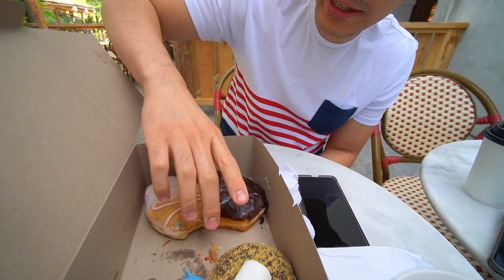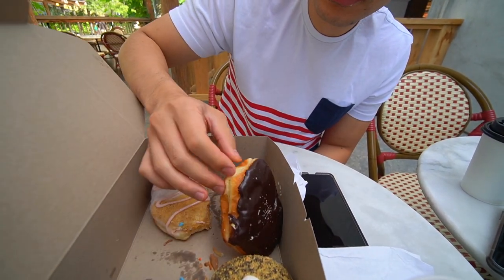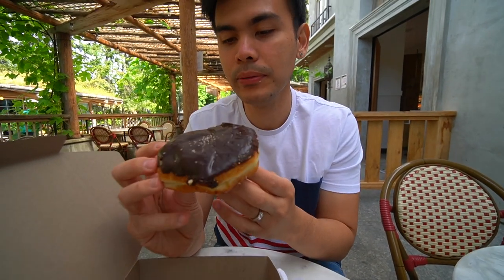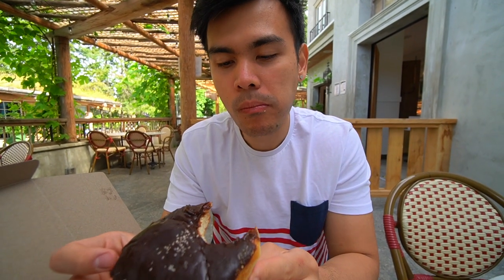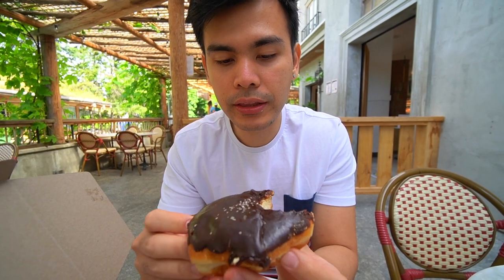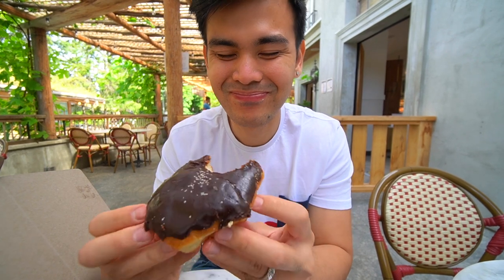I'm going to try my next donut. This is the Dulce de Leche Salted Caramel Donut, and I'm assuming it has filling inside too — of the dulce de leche. The dulce de leche is pretty soft and you get that salted caramel covering on top. Mmm. Right there.